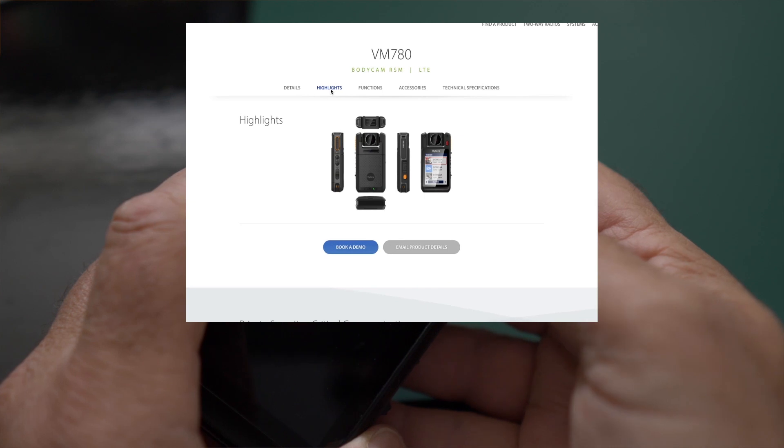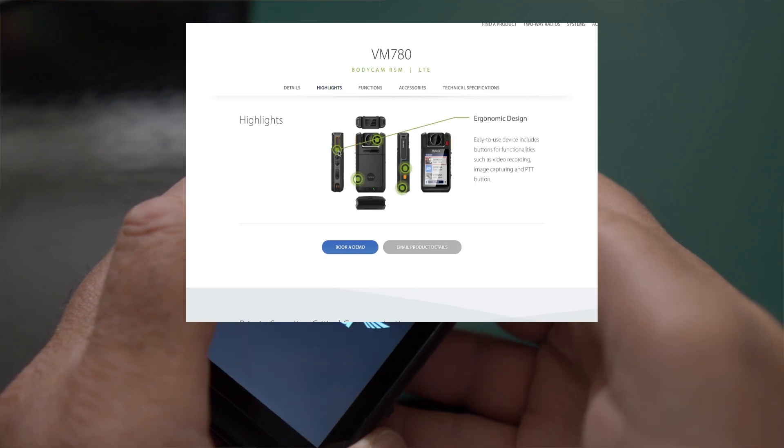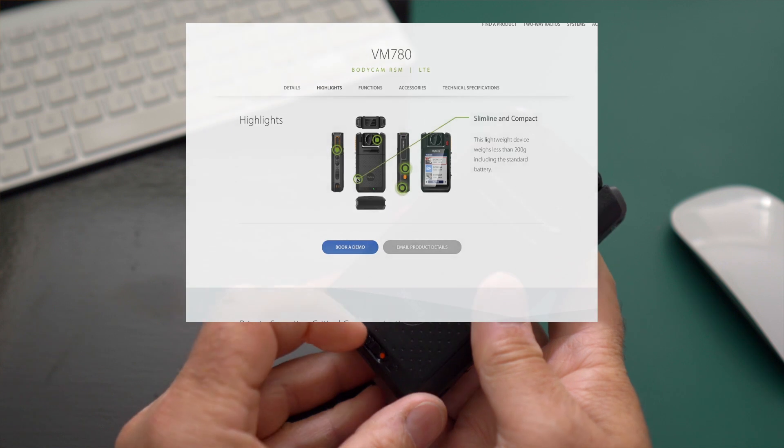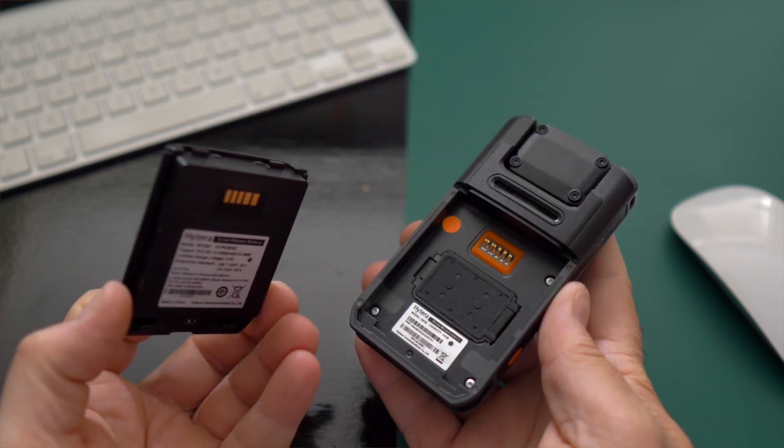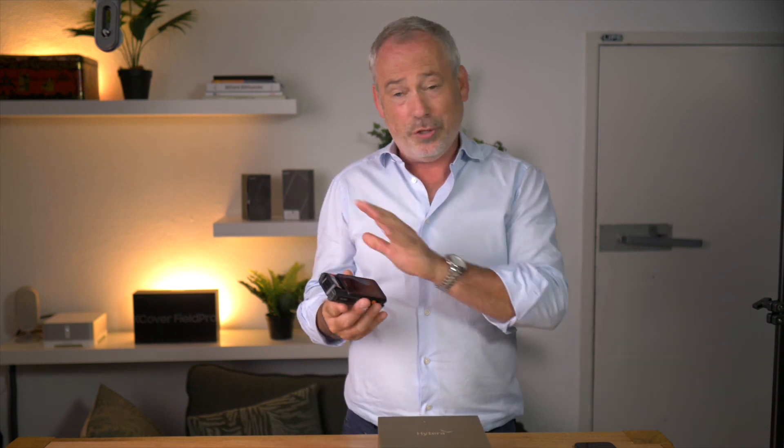So let's kick off with some of the highlights of the product. According to Hytera, the device has a few eye-catching features. Amongst these is advanced data encryption — the VM780 adopts AES256 advanced encryption technology to protect all captured evidence including images, audio and video in local storage during the whole transmission.